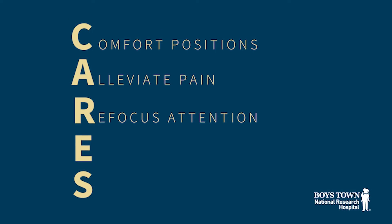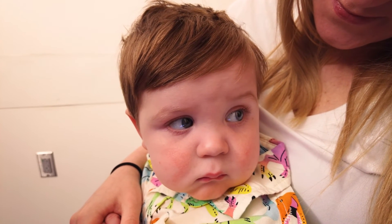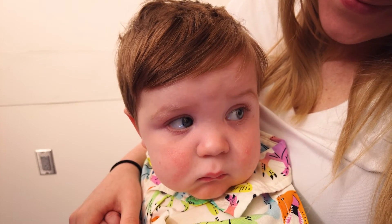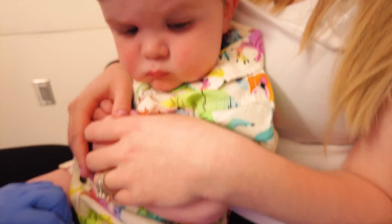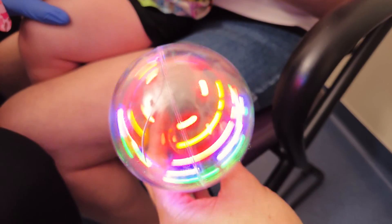Refocusing attention at this age group is easy with a wide variety of simple methods. Shushing, singing, and even a white noise machine can distract from other things that are happening. Of course, a favorite light-up or sound toy or even bubbles will provide a delightful distraction for children at this age.